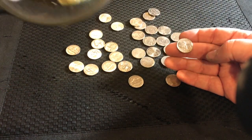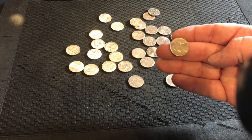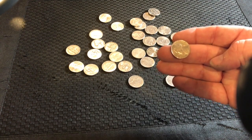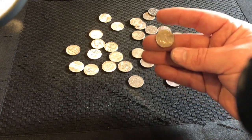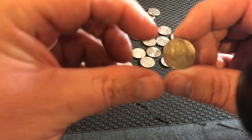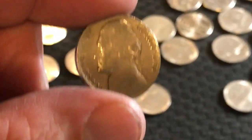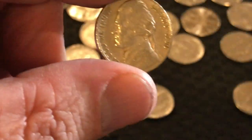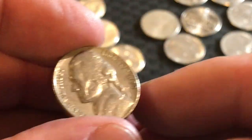Oh! I got a 1950 right here! Oh my gosh — if this is a D mint mark, and we are near Denver, this would be a key date! I'm gonna say it's probably not gonna be a key date, but we're gonna look at this together, guys. I literally only have one roll left — let's look at this.